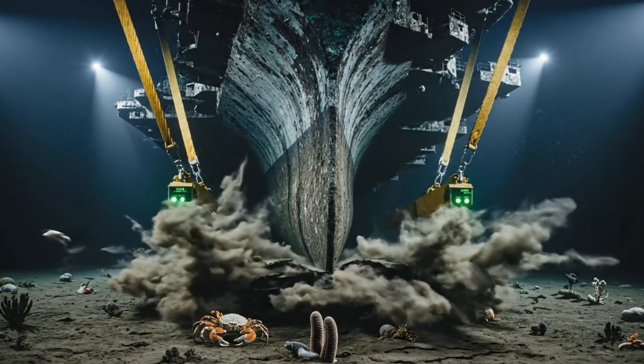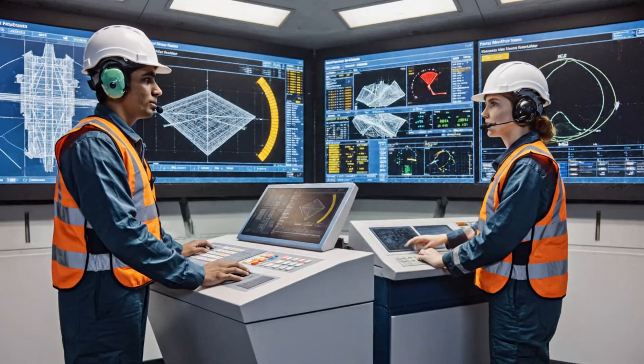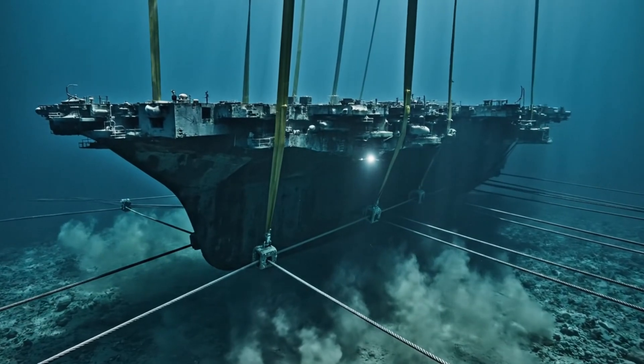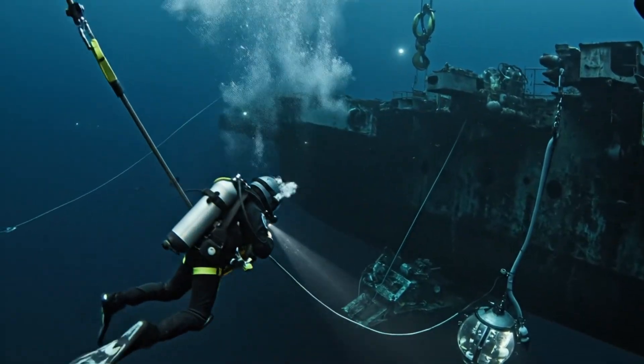Understood. Proceed with the next increment of lift. Tension load approaching limit on line 4. Acknowledged. Deformation indicators are stable within calculated limits. Continue ascent. Dive control to all divers, final clearance confirmed. Proceed to the target depth.